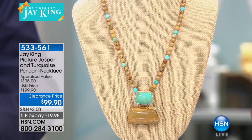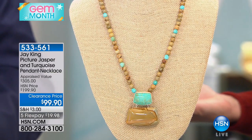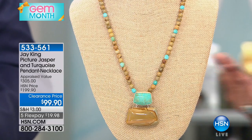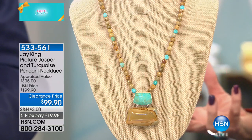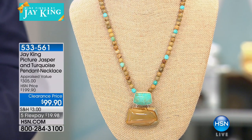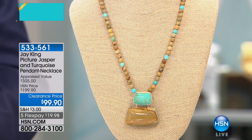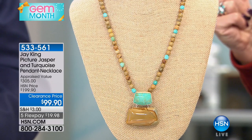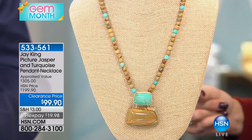We just gave you a little sneak peek of this one-only special — we showed it one time and about a third of the quantity was pre-selected. This is picture jasper and beautiful natural turquoise. The color combination just takes your breath away — the earth tones paired with that high blue is spectacular. $99.90 — just like that, we took a hundred dollars off. It appraised at $305.